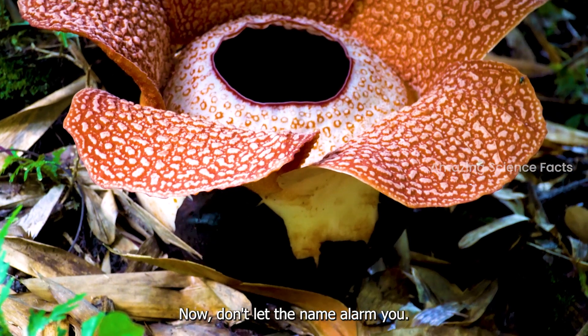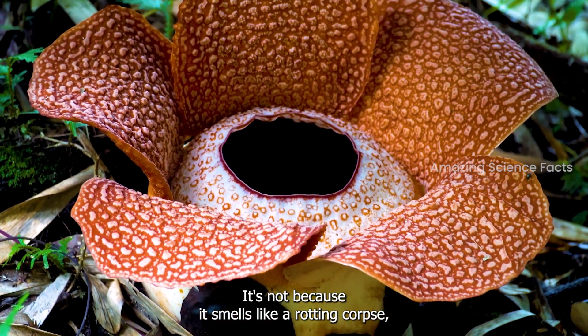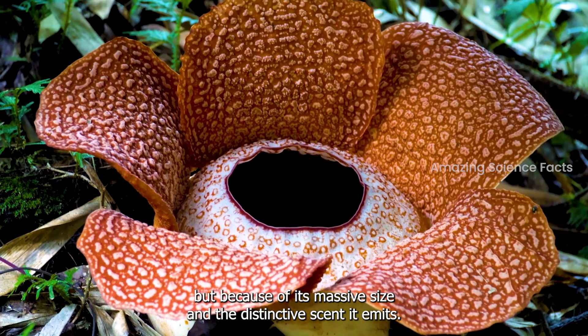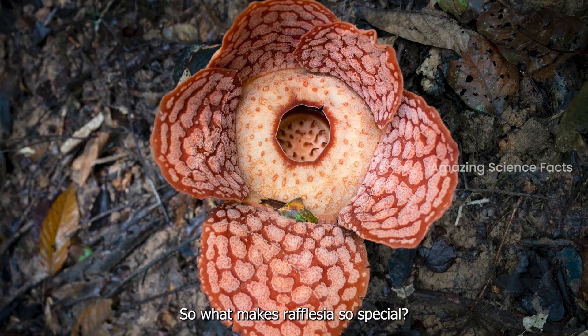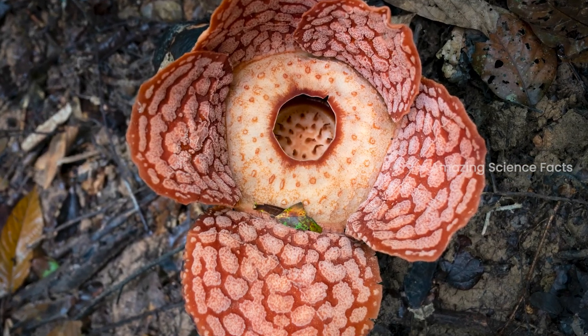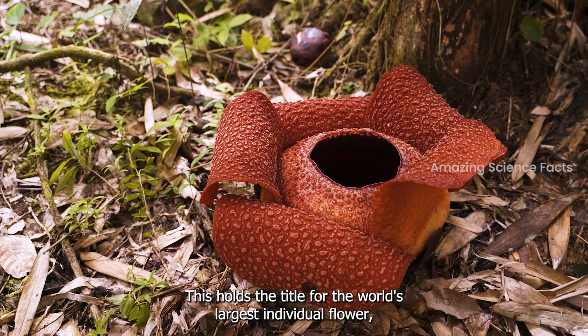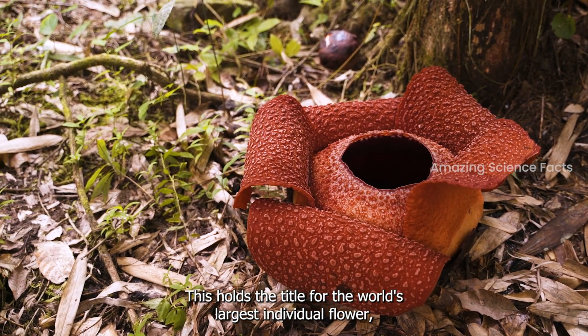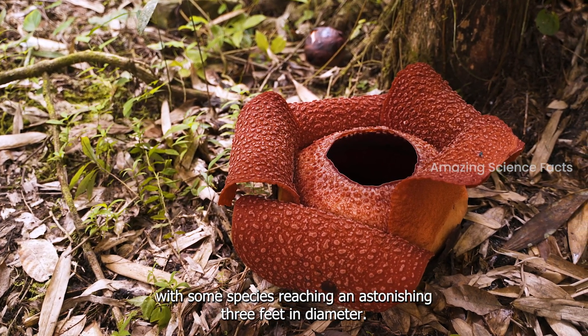Don't let the name alarm you. It's not because it smells like a rotting corpse, but because of its massive size and the distinctive scent it emits. What makes rafflesia so special? Let's start with its jaw-dropping size. It holds the title for the world's largest individual flower, with some species reaching an astonishing 3 feet in diameter.